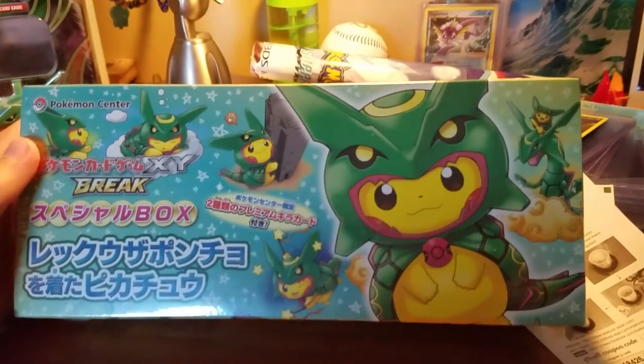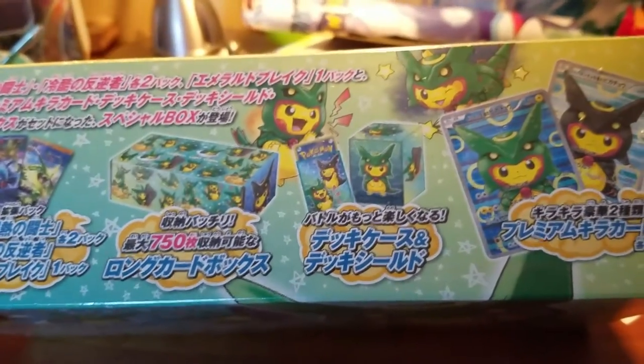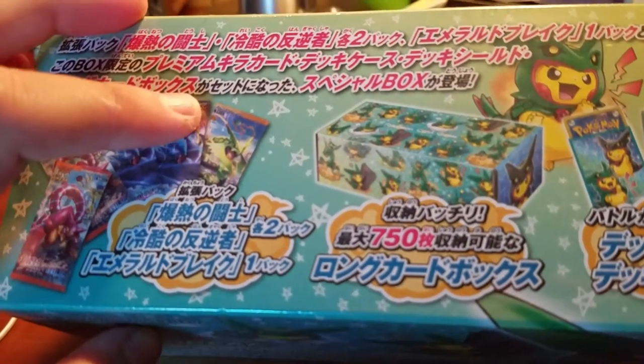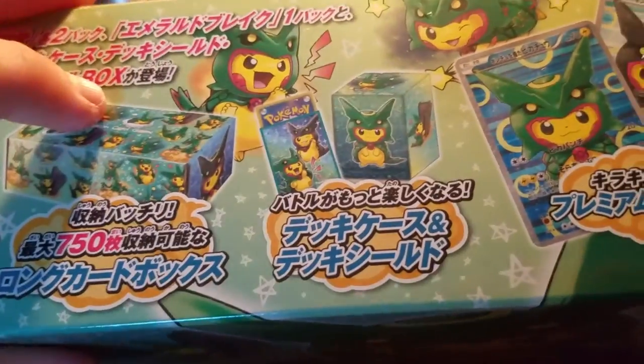So this is the XY Break Rokwaza cosplay poncho box. I can't read Japanese, but it comes with five packs — one from Rage of the Broken Sky, I think it's called, and then two from what becomes the Steam Siege set. I can't remember the two Japanese set names. Then it comes with, of course, the box that you can hold the cards in.